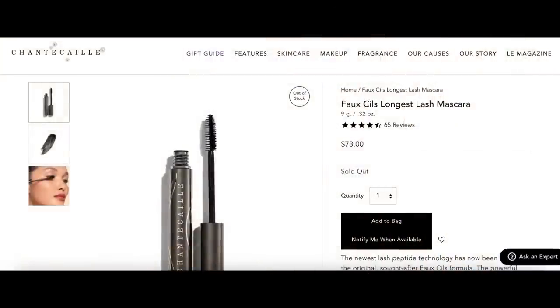Door number four has gorgeous green butterflies, and it is a Longest Last Mascara in mini size — I love this mascara, it's one of my absolute favorites. I have the large one right here. This is a nice mini size that I'll put in my travel makeup bag. This is a 4-gram size; the regular size is 9 grams and retails for $73. Doing the math based on the full size, this would be $32.44. I'm happy to have a small one for travel.